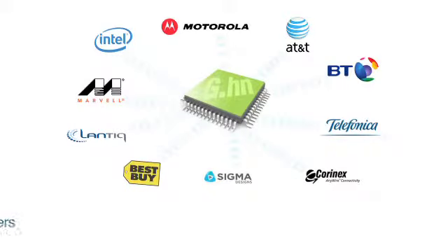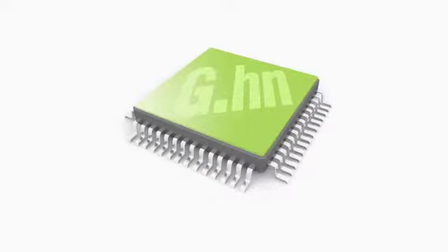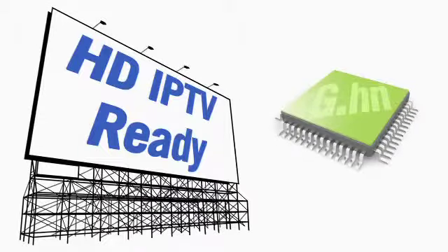One of the great advantages G.HN offers to service providers is the flexibility of the standard. They can move traffic from one medium to another based on the customer's needs and the conditions inside the house. We feel that for the first time we are going to deliver service providers a technology that will literally answer all their needs. G.HN combines top expertise from leaders across the industry. The fact that G.HN was developed as an open standard with inputs from multiple companies meant that we could gather the expertise and ideas from all these companies who had experience in all these different areas, to ensure that G.HN was the best technology available in the market.